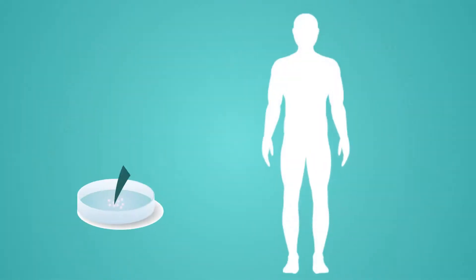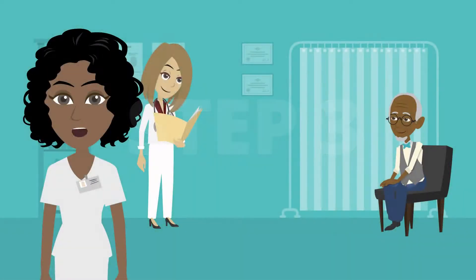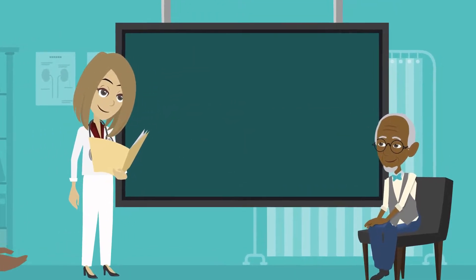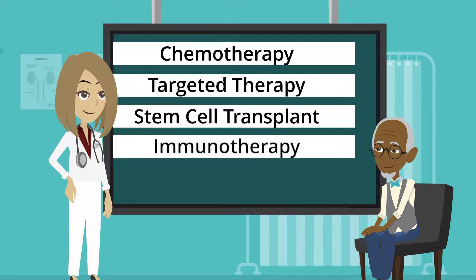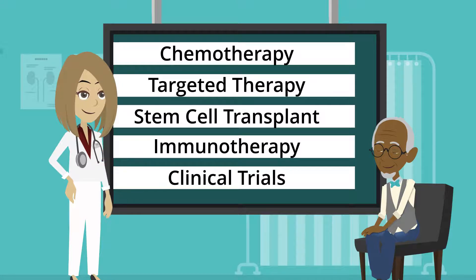In some patients, stem cell transplant acts as a consolidation therapy. In others, additional treatment options to maintain remission can be explored. The next step is to consider your treatment options with your doctor. AML treatments can include chemotherapy, targeted therapy, stem cell transplant, immunotherapy, and clinical trials, which may provide access to treatments that are not yet approved. Or, you may receive a combination of one or more of these treatments.